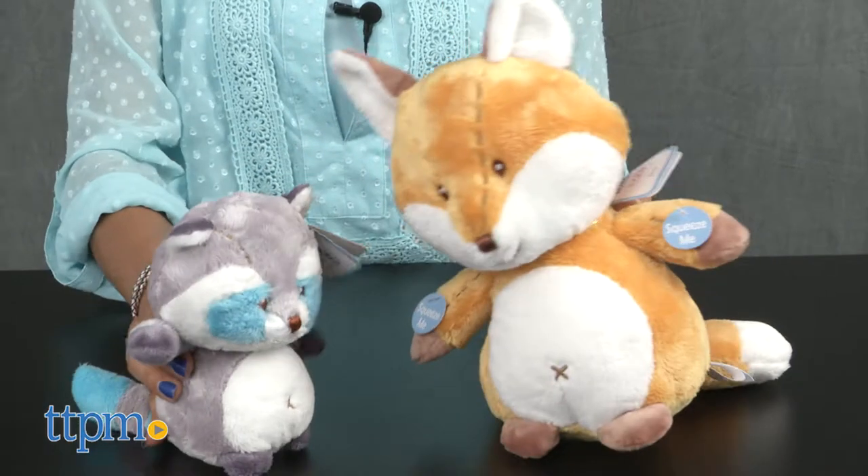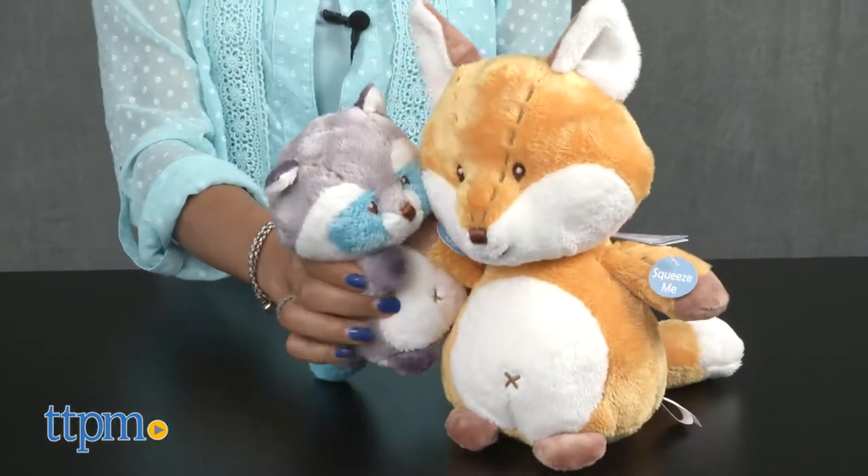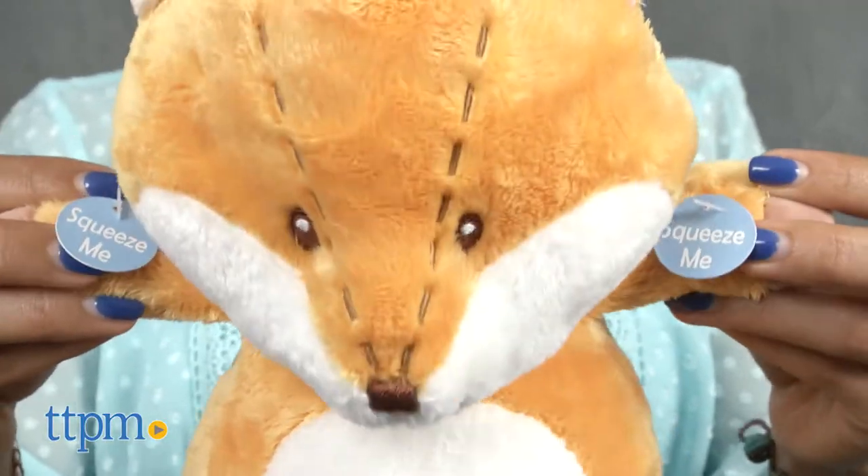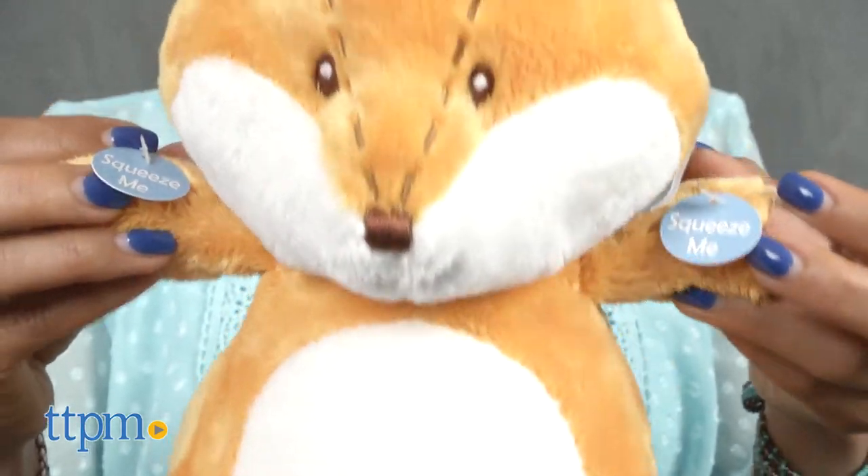These aren't just any stuffed animals — these stuffed animals each make a different sound. Lil Raccoon rattles when you shake it up and down. When you squeeze Lil Fox's arms, they make a crinkling sound.